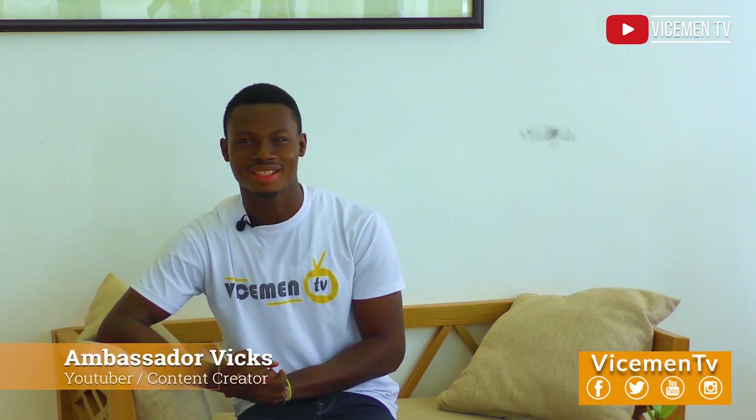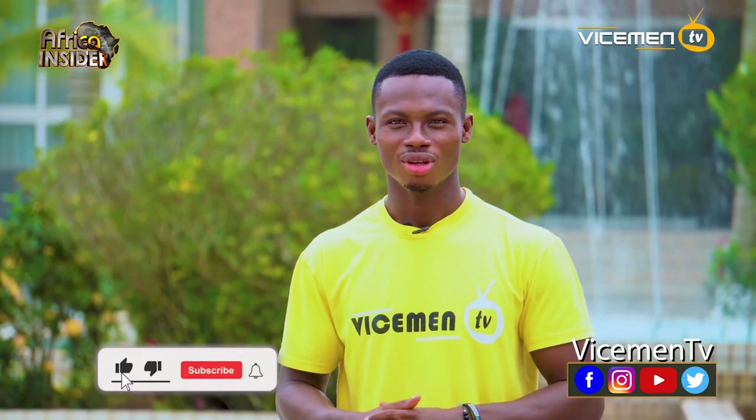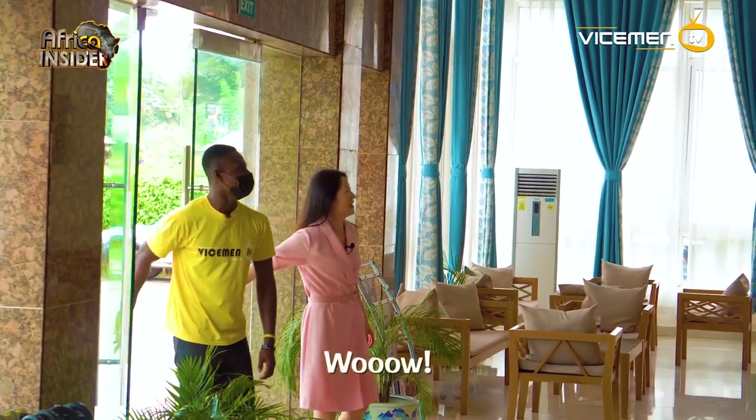Welcome to my channel. My name is Ambassador Vicks and I represent the interests of Ghana and Africa. I pick up from the last interview we had with the managers of Longjing International Hotel. She actually promised to introduce me to Chinese dishes.